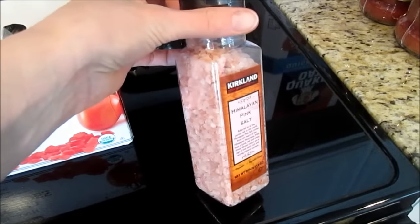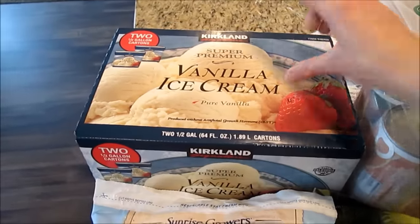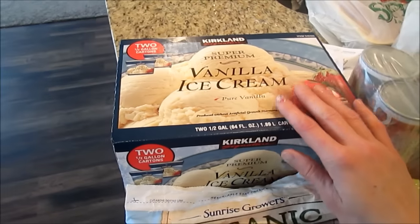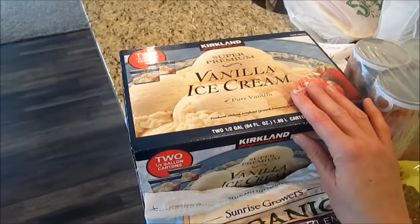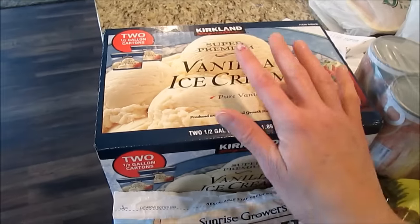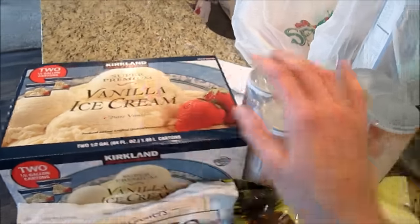I also got a container of pink Himalayan salt — it's our favorite. And I got the vanilla ice cream, which is so good. It's similar to Breyers — the ingredients are just milk, sugar, and cream, no high fructose corn syrup or artificial flavors. It's $10 for two half-gallon containers. We got it as a treat and hopefully we'll make it last a really long time.